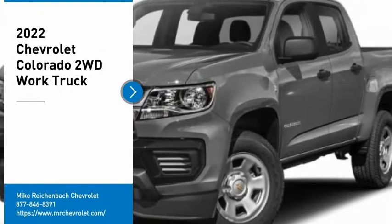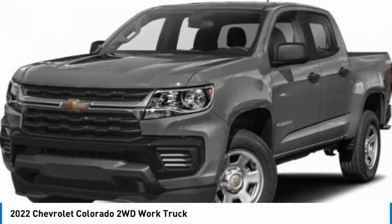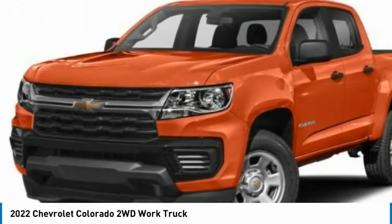Looking for the right vehicle? Check out the 2022 Colorado. Great hauling capability, powerful, rugged, and a great Chevy price.